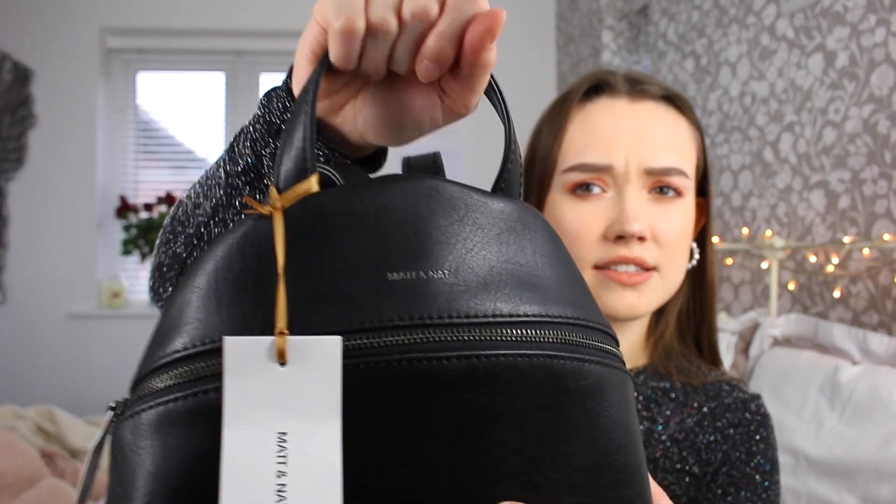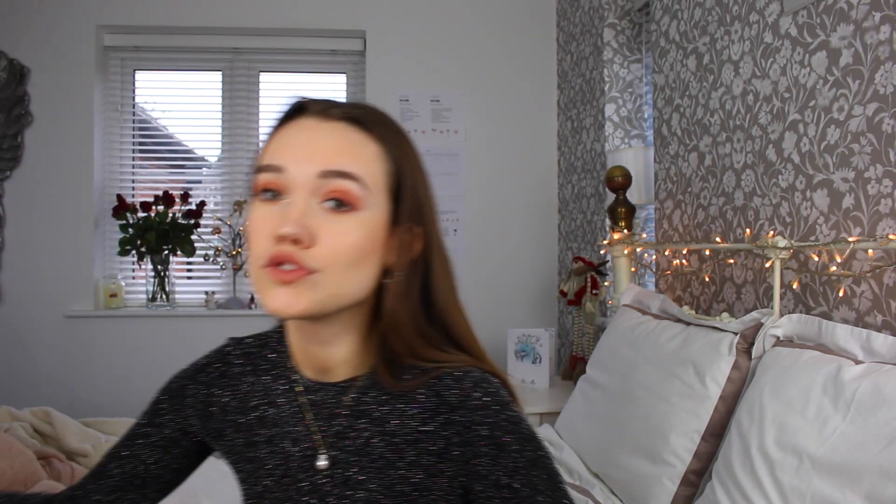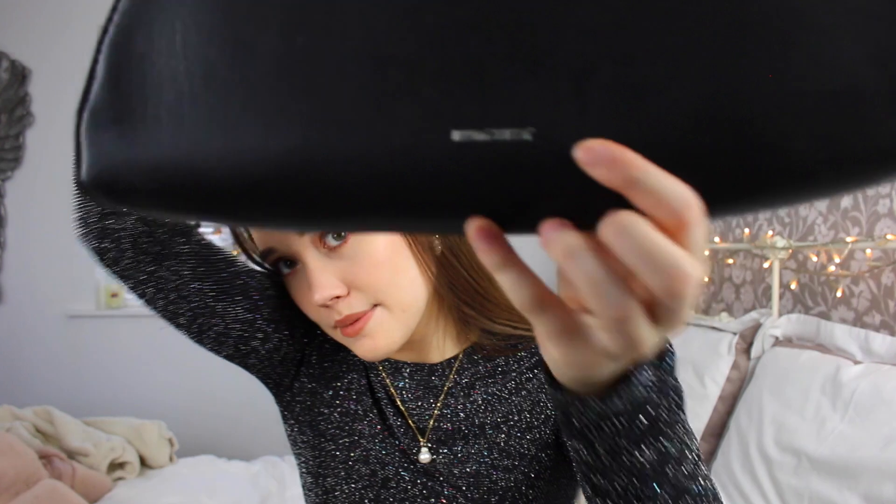I had heard of Matt and Nat but hadn't thought about it recently, so this was a complete surprise. I just think it's such a thoughtful gift because I don't buy leather products as I'm vegan. It's a good size — not too small but not a huge backpack — and it feels such good quality. It's also a sustainable brand and the lining of all the bags is made from recycled plastic bottles, which I think is really cool. I also got a night handbag — a clutch bag, the Kiki Crescent bag.